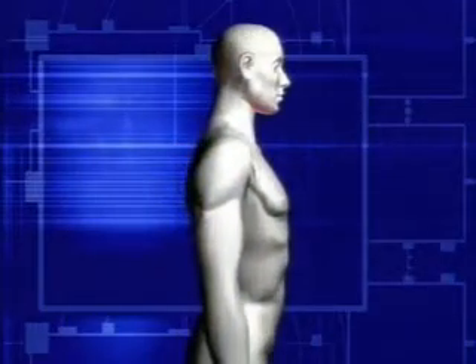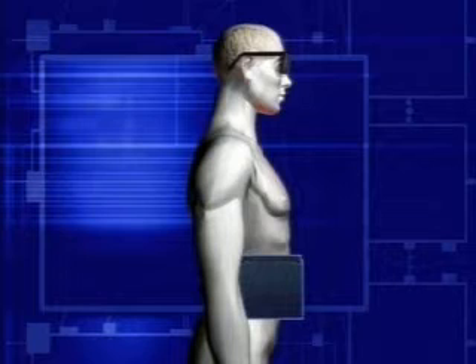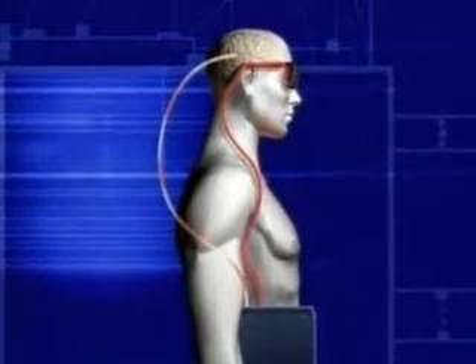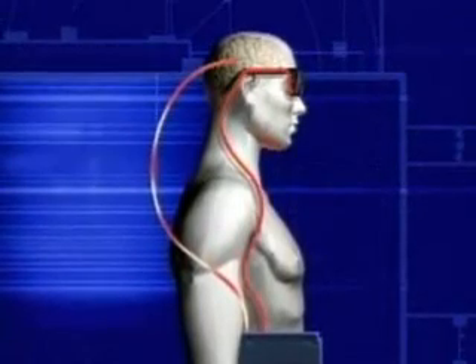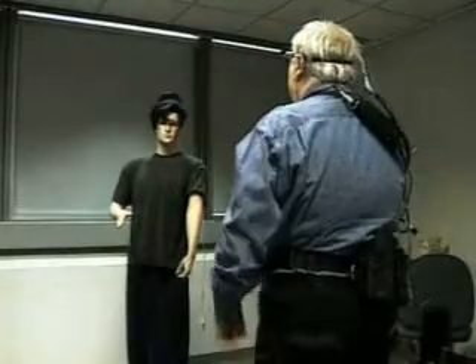Here is how it works: a tiny camera mounted on a pair of glasses relays images to a small computer worn on the belt. The computer turns the images into electronic signals that are sent through the skull to electrodes planted in the brain. When an electrode is stimulated on the surface of the visual cortex, it produces dots of light called phosphenes. The dots appear inside a small rectangle the blind person sees, and they outline roughly what he's looking at.